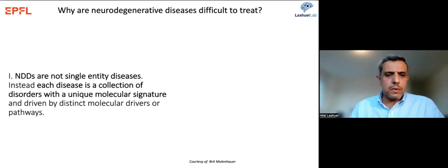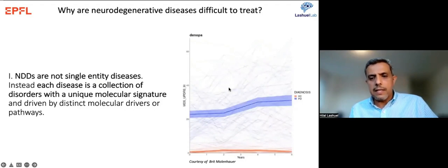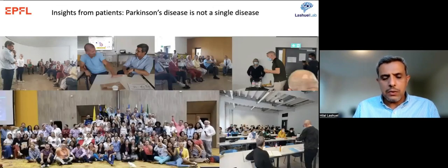Perhaps the most important reason it's difficult to treat these diseases is that there is no such thing as a single Parkinson's disease or Alzheimer's disease. These are not single-entity diseases; each is a collection of disorders with unique molecular signatures driven by distinct molecular drivers. Graphs of clinical score progression in the DENOPAC cohort show that no two patients are the same — there is huge variability. When you meet Parkinson's patients, you find that clinical symptoms, rate of progression, and disease duration all differ.